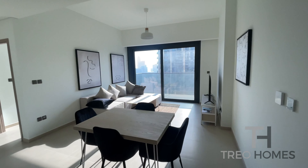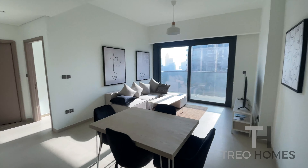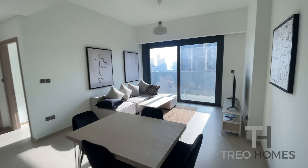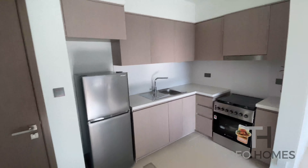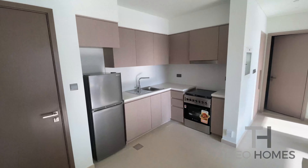As you can see, as you enter inside the property, you have first a good size and open living area with the kitchen fully equipped on the left.